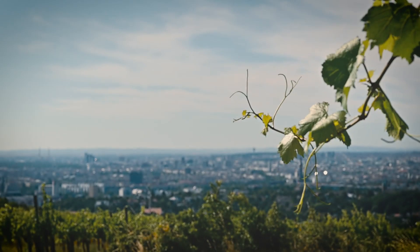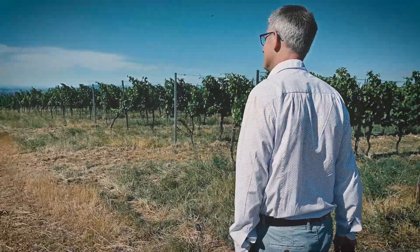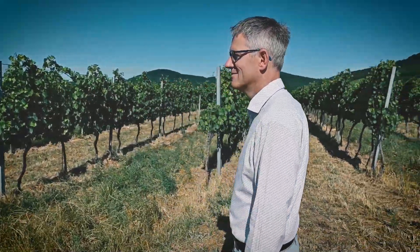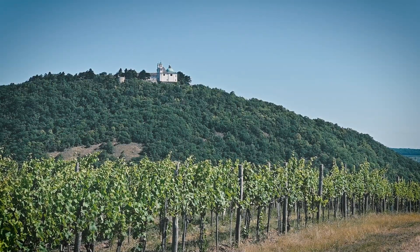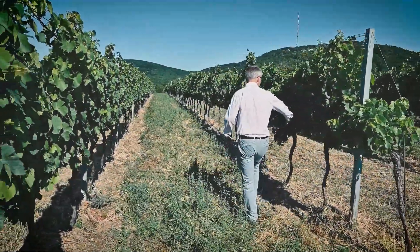We are here on one of the most beautiful spots of Vienna, on the famous Nussberg Hill, in midst our Viennese vineyards. Here the most famous wine of Vienna, the Viener Gemischter Satz, is grown.